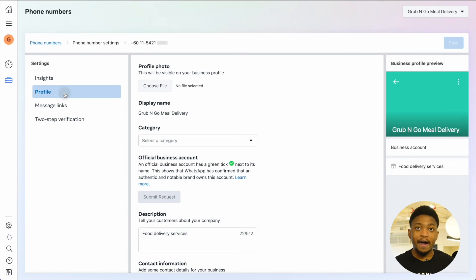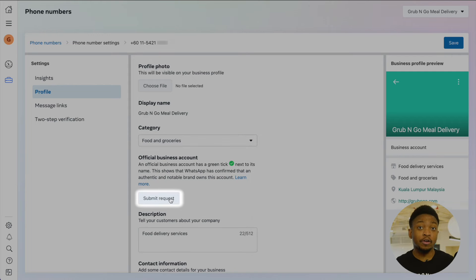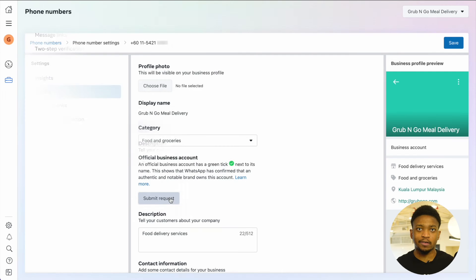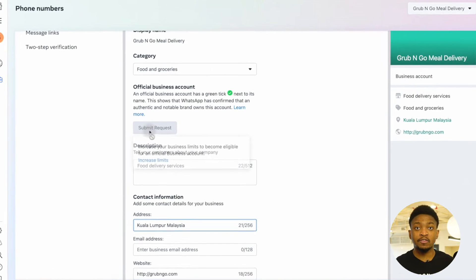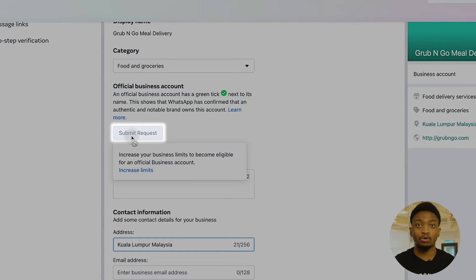Next, go to Profile, fill in your details, and click on the Submit button to apply for the green tick. If your business does not meet Meta's prerequisites, this button will be grayed out and you won't be able to apply for a green tick.